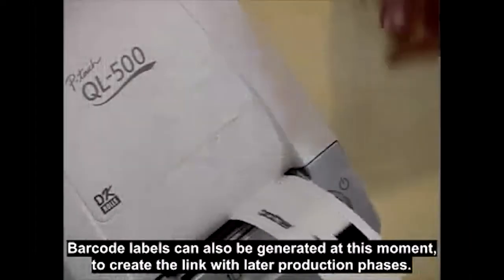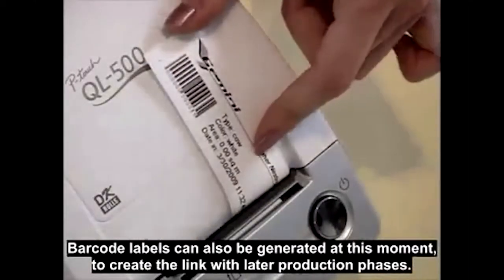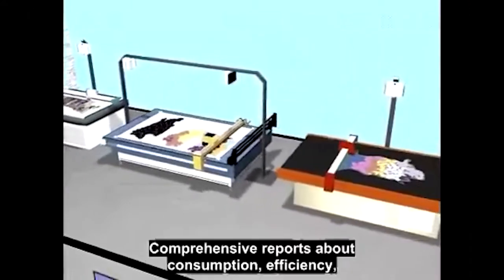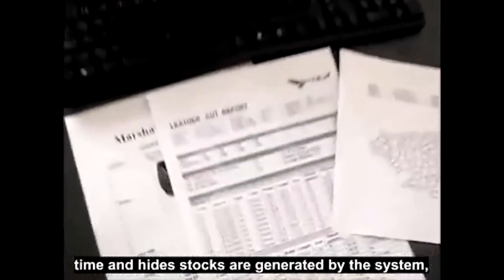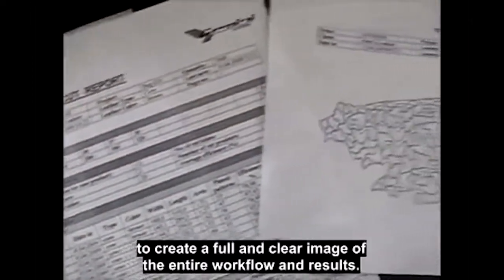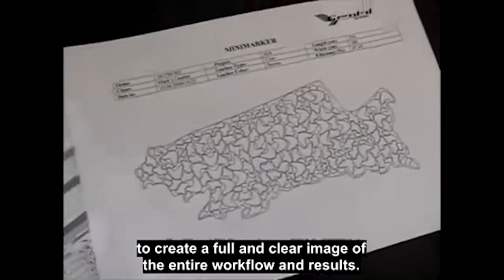Barcode labels can also be generated at this moment to create the link with later production phases. Comprehensive reports about consumption, efficiency, time and hide stocks are generated by the system to create a full and clear image of the entire workflow and results.